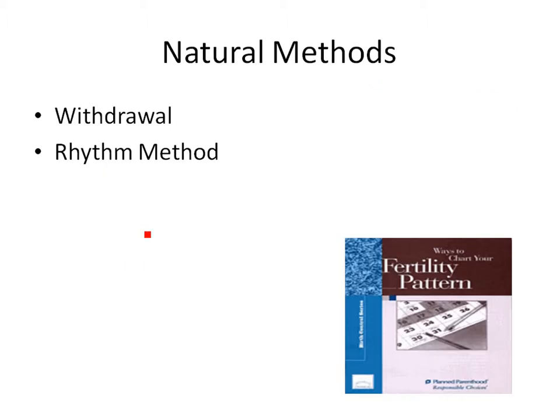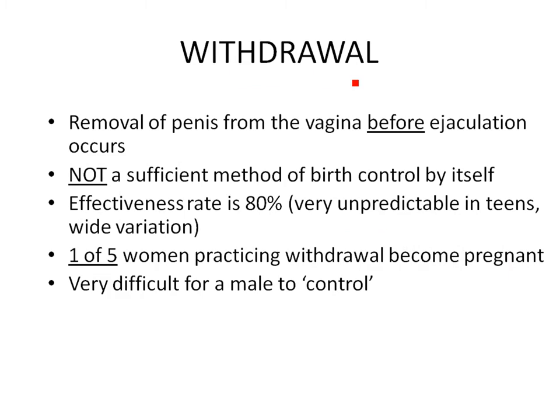When we know we want to have sex, there are some natural methods if you're not into taking medicines. The first is withdrawal — you remove the penis from the vagina before ejaculation occurs. This is not the most efficient method; its effectiveness is about 80%, pretty unpredictable especially in teens. One out of five women will become pregnant when depending on the male to withdraw.